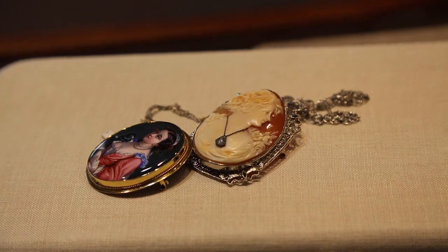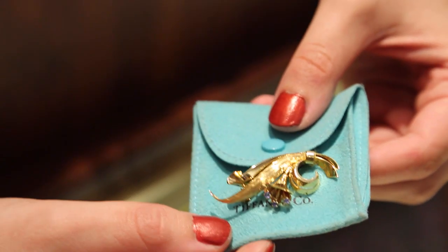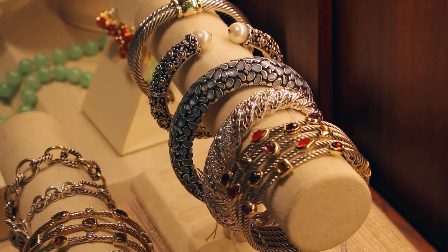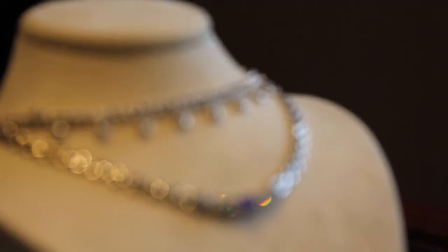Whether you're looking for a vintage piece, a signed piece, a period piece like Art Deco, or a contemporary design, you'll see something new every time you visit.